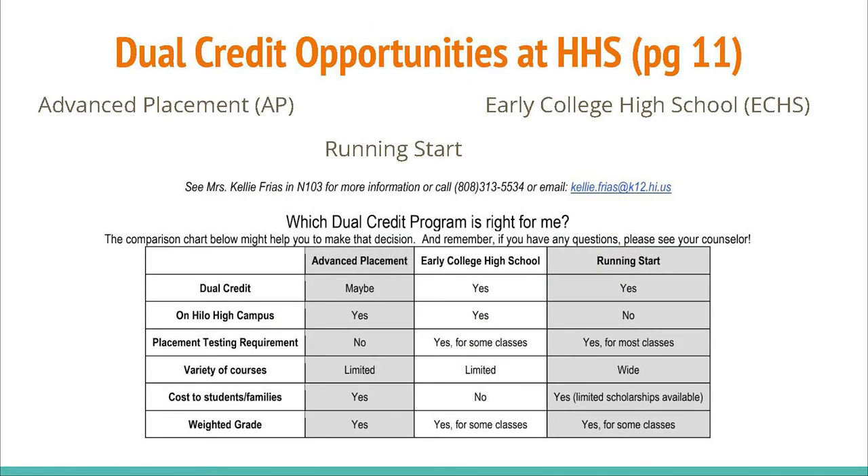On page 11, there is information on the various programs that offer dual credit options. These are classes where a student can gain both high school credit and college credit. Be aware that there may be a cost to some of these programs. To see which program fits you, refer to the comparison chart at the bottom. Please see your counselor or Ms. Kelly Frias for more information.